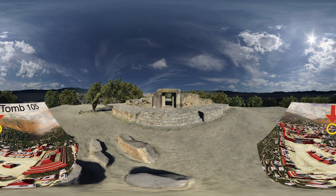Behind us, to the south and west, toward the sun, the main plaza of Monte Alban stretches on a north-south axis. We can see it in this reconstruction image created by National Geographic. Our location is marked with an arrow.